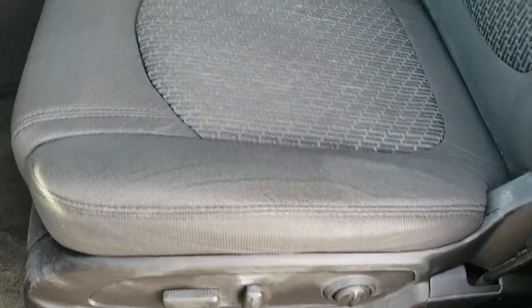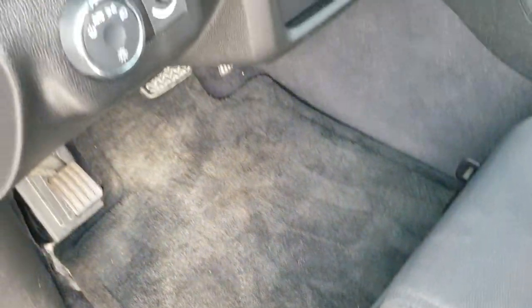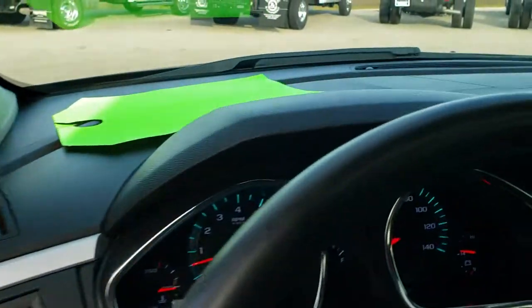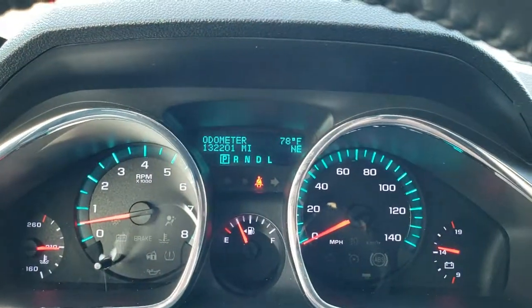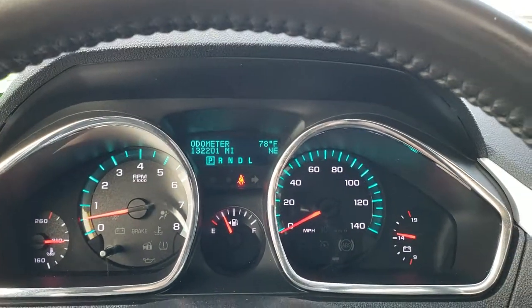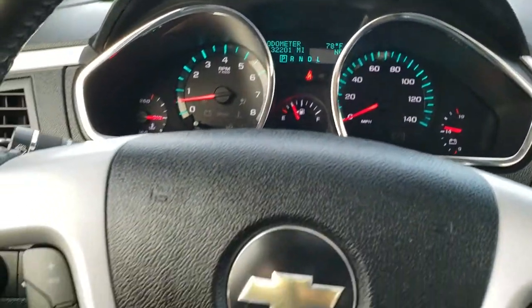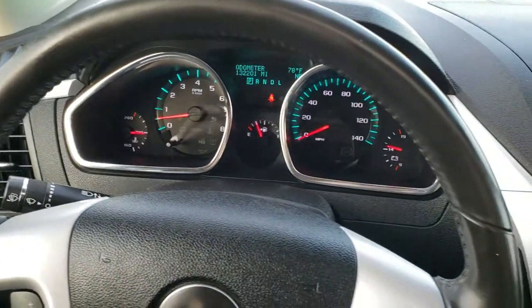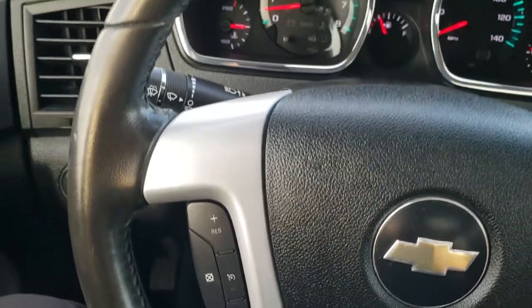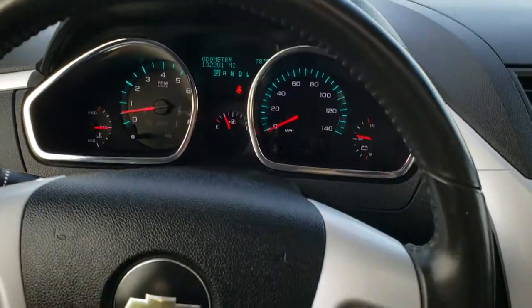Inside, the LT1 package gives you the black cloth interior. There are no rips, no tears on the seats — really nice condition. Factory floor mats throughout. Auto headlamps, power windows, power locks and power mirrors. As we hop inside the vehicle, you can see that this one has 132,201 miles. So for the miles on this vehicle it is just in really nice shape. If you need an inexpensive SUV, this is definitely the one to get.